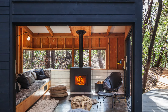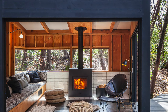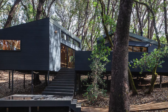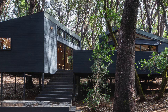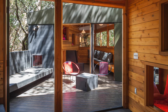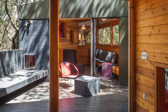Each cabin offers a personal escape into the peaceful forest. Outside, luxury and nature come together with a 45-foot swimming pool, a hot tub, and a cold plunge pool, all nestled within the natural landscape. Whether enjoying a morning swim under the canopy or unwinding in the hot tub beneath the stars, the outdoor amenities ensure that every moment spent at the Forest House is one of tranquility and immersion in the beauty of nature.